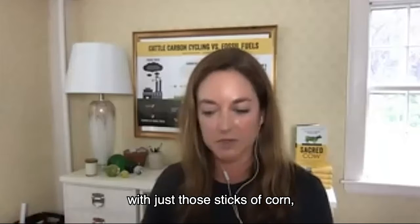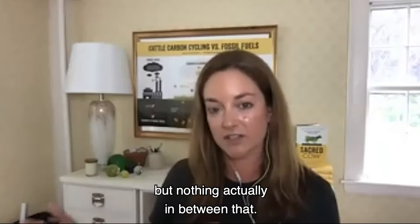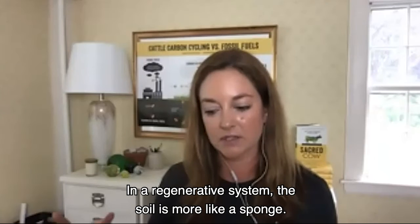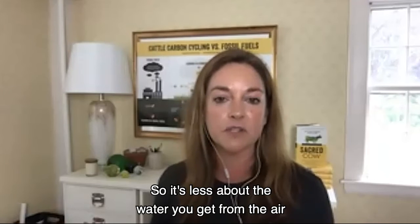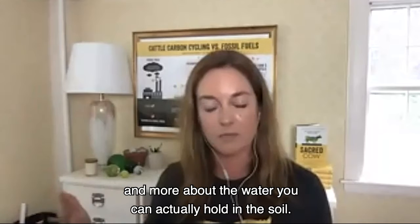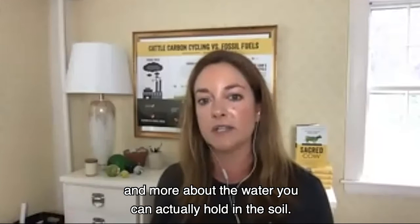If you picture a cornfield with just those sticks of corn but nothing in between, in a regenerative system the soil is more like a sponge. So it's less about the water you get from the air and more about the water you can actually hold in the soil.